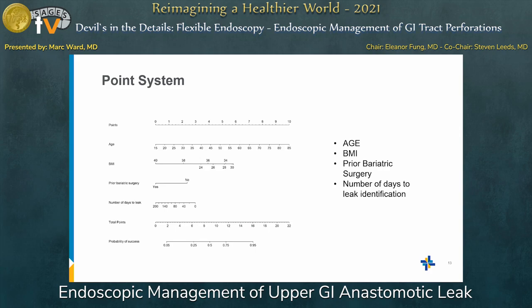Using those four factors, we developed a point system. If you're 15 years of age, you have zero points. BMI is interesting — if you're too lean or too overweight, those actually correlate better, while people in the middle did not correlate as well. A BMI of 36 gives you four points. No prior bariatric surgery gives two points. Leak recognized on post-op day one gives up to three points. You combine all those points, and they correlate to the nomogram to show how likely you are to succeed with endoscopic therapy.